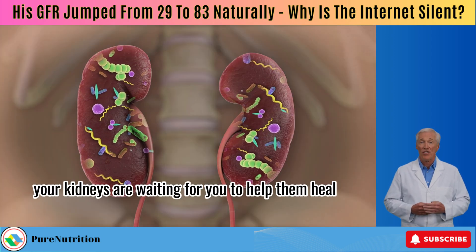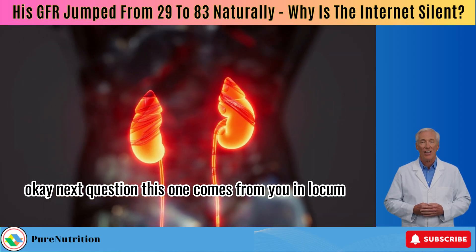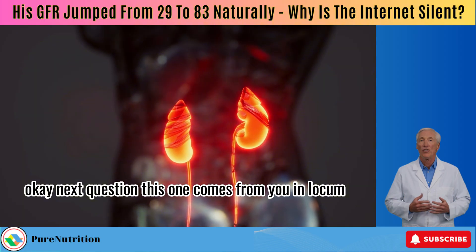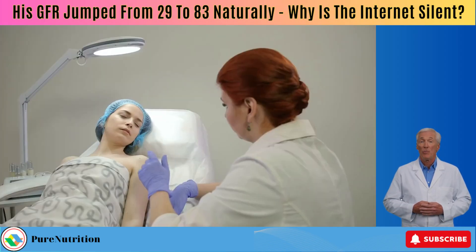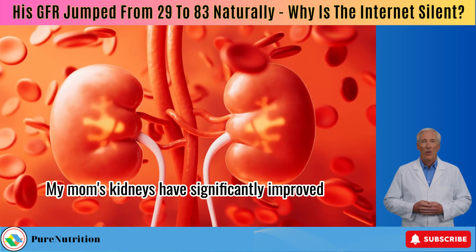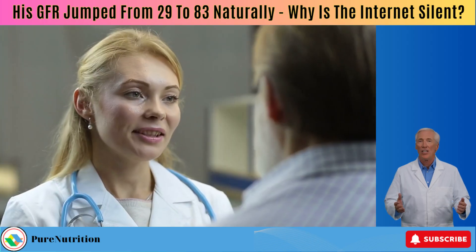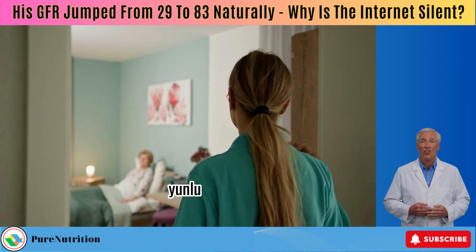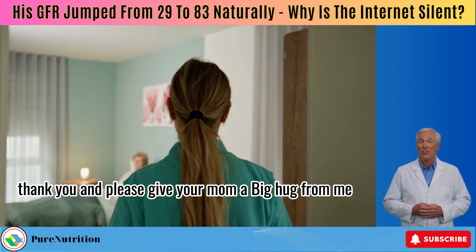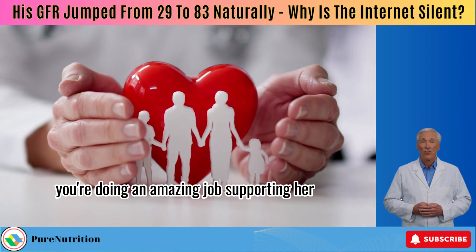Thank you, Flaming Pie Herman, for sharing your story and reminding us all that healing isn't always about doing something big — sometimes it's about the small, consistent choices we make every single day. For those of you watching who are still in stage 3A with a GFR around 50, please don't wait for things to get worse. Take action now, just like he did. Your kidneys are waiting for you to help them heal. Next question — this one comes from Yunlu, who asks: is berberine safe in stage 4? Thank you — my mom's kidneys have significantly improved since we've been following you.